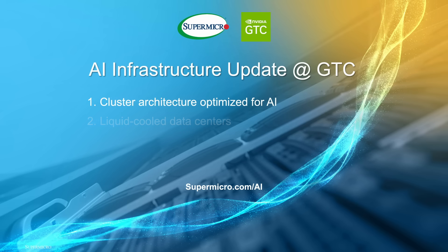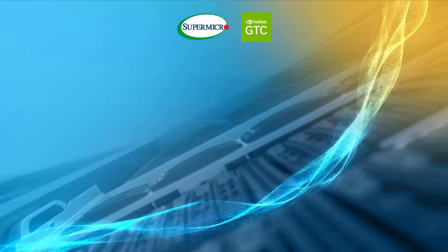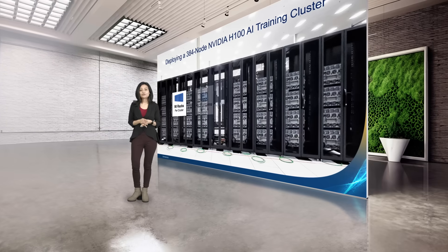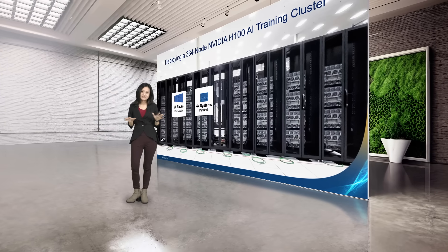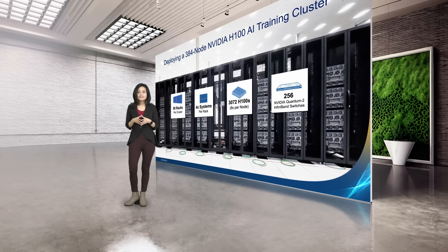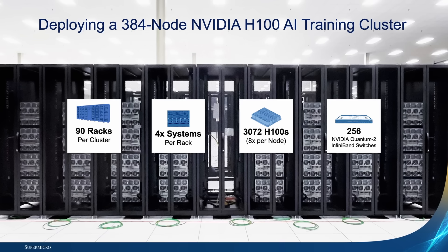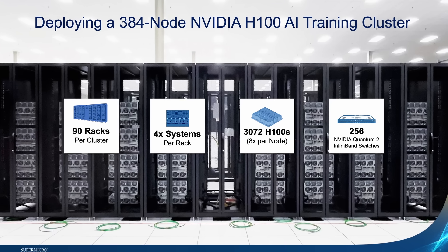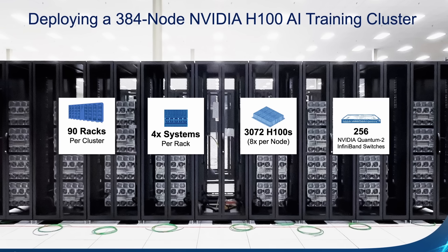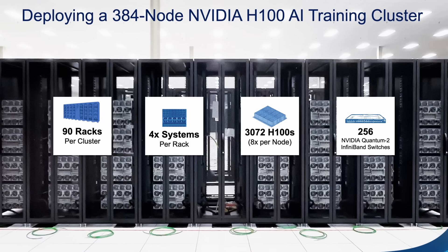You will hear more about these systems and rack solutions from our other speakers. One of the latest AI supercomputer deployments by Supermicro featured a 384-node training cluster, all in one single data center with 3,072 unified GPUs utilizing a 1,536-port NDR InfiniBand compute fabric. This ready-to-deploy AI cluster featured Supermicro's fully configured GPU servers, optimized power delivery, seamless hardware and software integration, full cluster-level L11 testing, and performance fine-tuning.